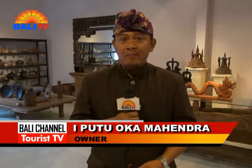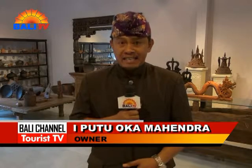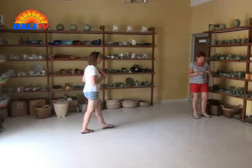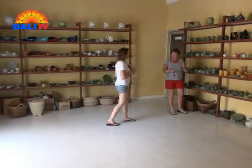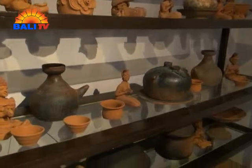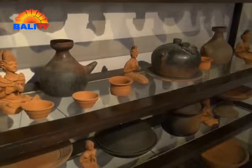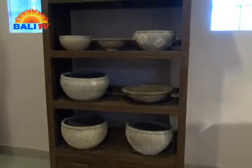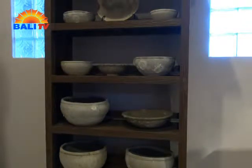Welcome to our museum. This is one of the new museums in Tabanan Regency. We have four categories in our collection. The old one, the ancient one, consists of many items we collected from Thailand — around 900 years old.